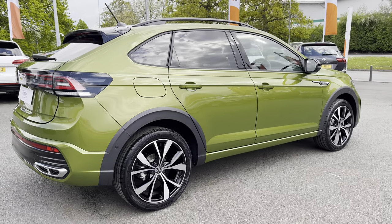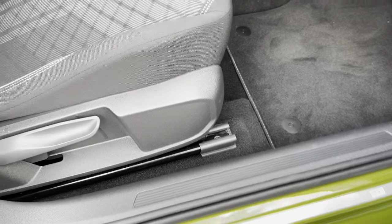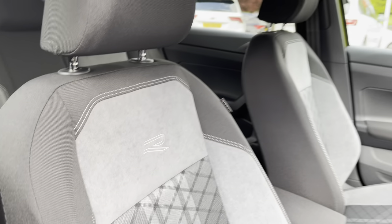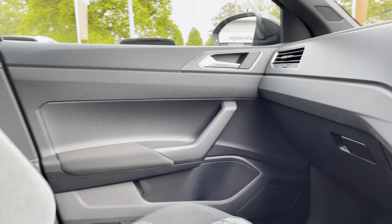Jumping into the front of the vehicle, you've got aluminium pedals and a Volkswagen logo on the kick plate. There's lumbar support for the seats to keep you comfortable on longer journeys, as well as a centre armrest for even more comfort.